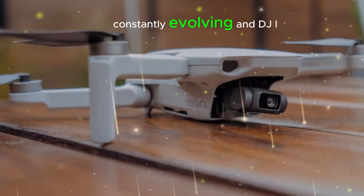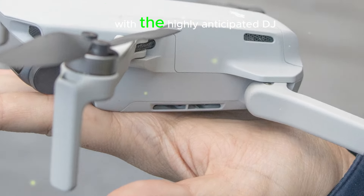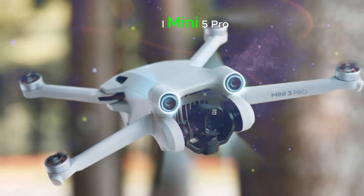The world of drones is constantly evolving, and DJI, a pioneer in the industry, is set to revolutionize it once again with the highly anticipated DJI Mini 5 Pro. This compact powerhouse is packed with groundbreaking features and game-changing upgrades that will redefine aerial photography and videography.